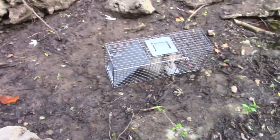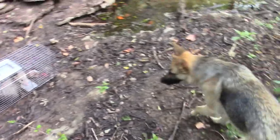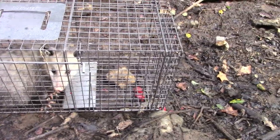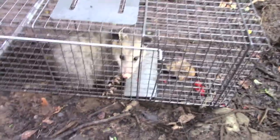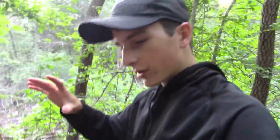Dang, it's a possum. I mean, I guess it's better than nothing. So there's the possum — he completely tore up that Swiss cheese. There's a few strawberries left. I'm gonna go ahead and try and let him go. We didn't exactly get what we were going for, but we did get a possum, which is cool I guess.